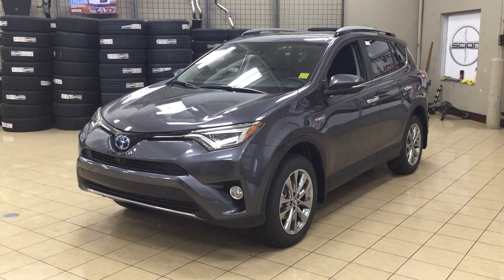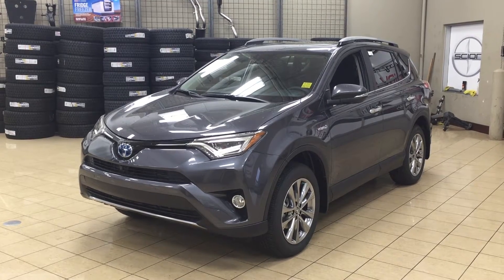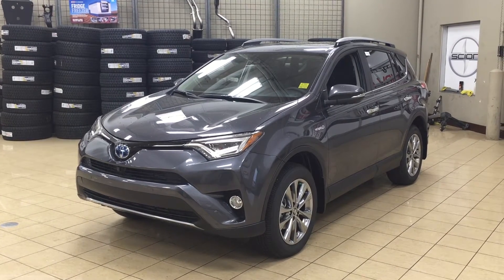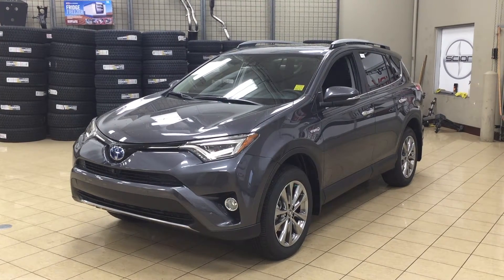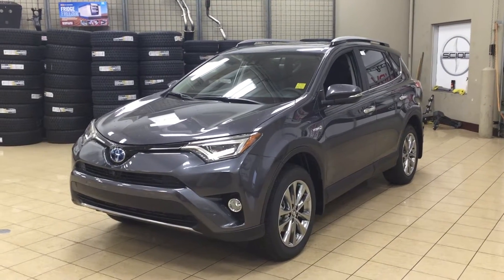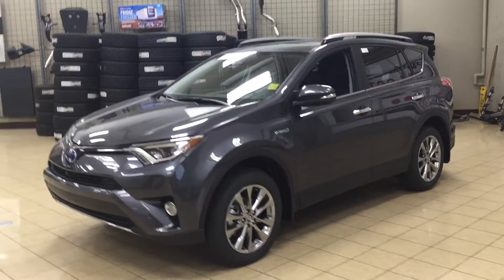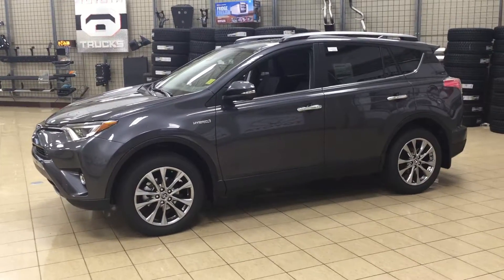Hello folks, welcome to Sherwood Park Toyota located at 31 Auto Mall Road in Sherwood Park, Alberta, Canada. Today I'm going to be showing you this 2017 RAV4 Limited Hybrid. The most notable features on the Limited are its parking sensors, its 360-degree backup camera, as well as its heated front seats. I'm going to go through a couple more features on the inside and outside of the vehicle to get you better familiar with this 2017 RAV4 Limited Hybrid.